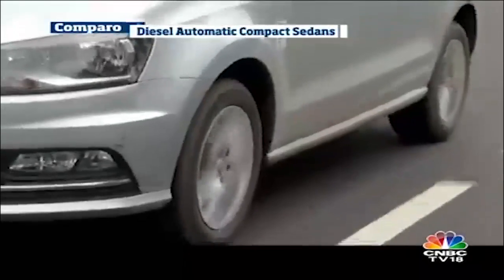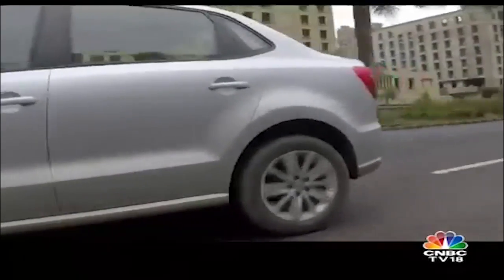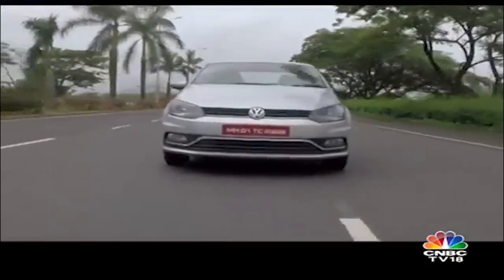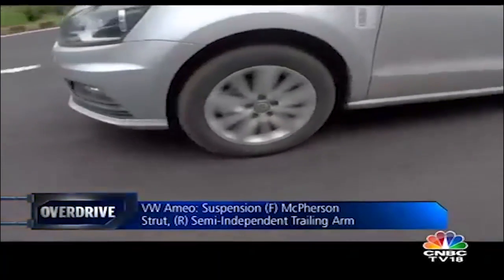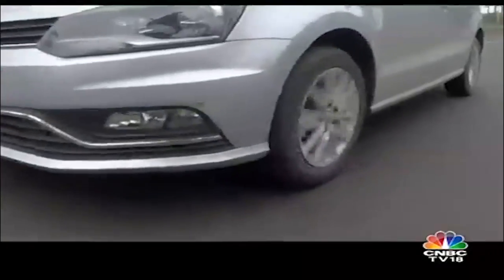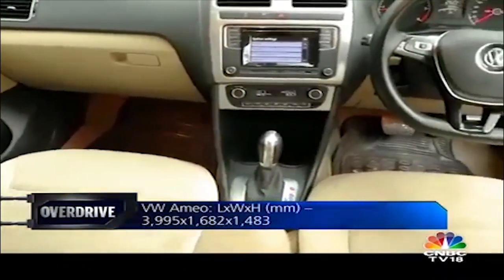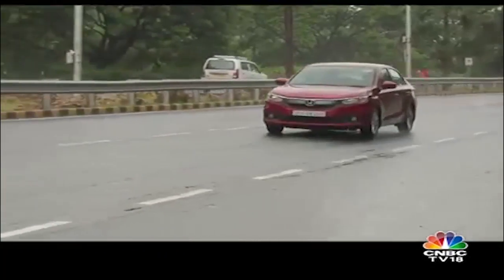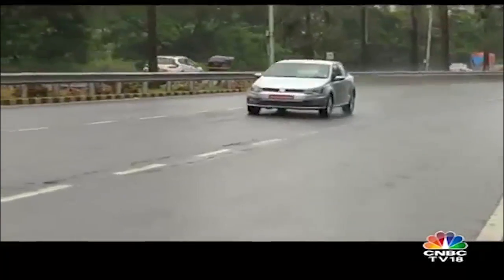If driving fun is what you seek, the Ameo easily trumps the other two. The meaty mid-range of this engine means you never really feel a dearth of power, whether driving in the city or out on the highway. The heavy construction of the car makes it feel sluggish though, but the numbers tell a different story. The ride quality is quite nice with a bit of European firmness but isn't bone jarring. Hit the twisties and you will be impressed at how little the body roll is. The Ameo's cabin is quite pleasant and looks and feels upmarket. The only fly in the ointment is rear seat comfort. In a nutshell, the Amaze and Dzire are better suited as city commuters, while for highway cruising it would have to be the Ameo.